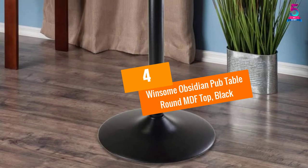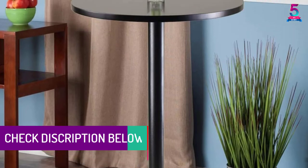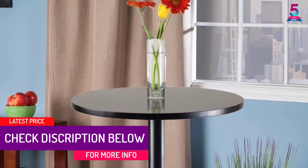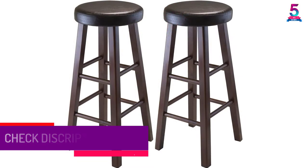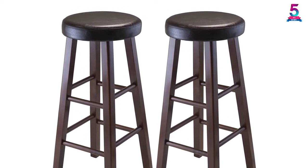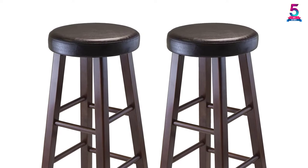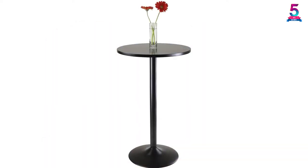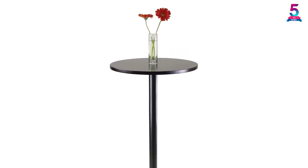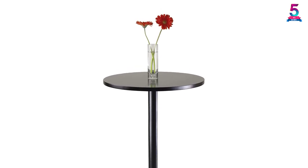At Number 4: Winsome Obsidian Pub Table, Round MDF Top, Black. The Winsome Obsidian Pub Table can transform any area of your residence to allow stylish cocktails to take place, featuring an all-black design that blends well with colorful events. The sleek and stylish design makes it ideal for social gatherings and dining, functioning as a perfect tall accent serving table. Both the top and bottom are rounded and match in black accent, and the table dismantles into parts easily.